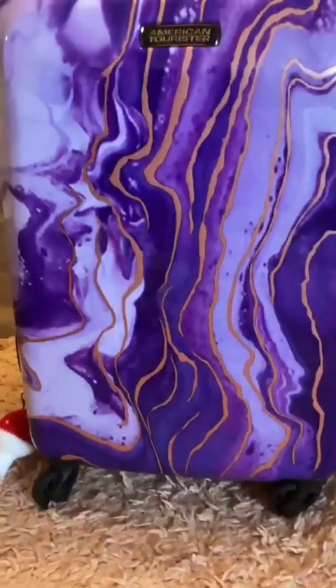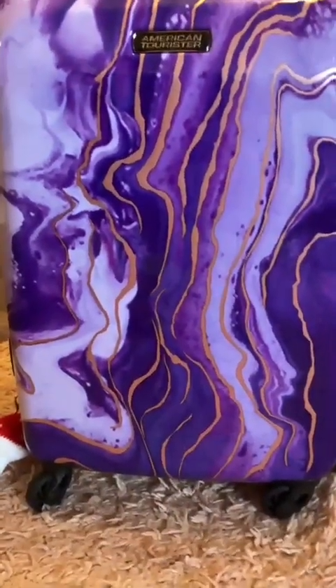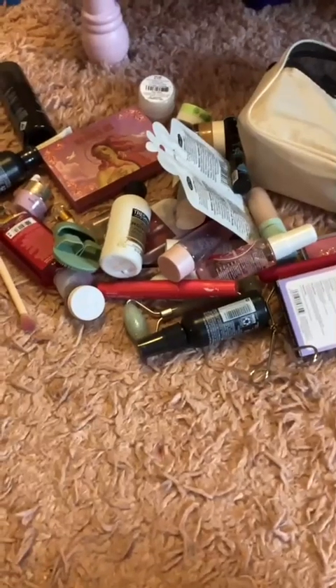Hey guys, today I'm going to show you what's in my toiletry bag, so let's get started. This is what my suitcase looks like inside so far. These are my toiletry items.